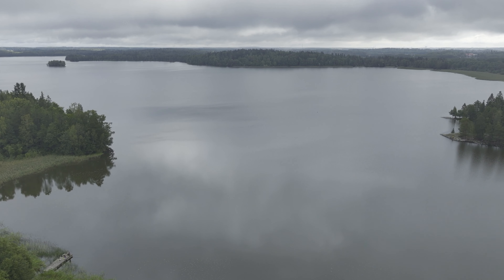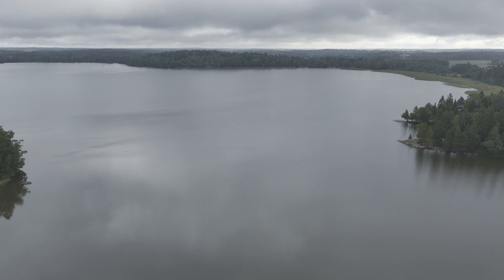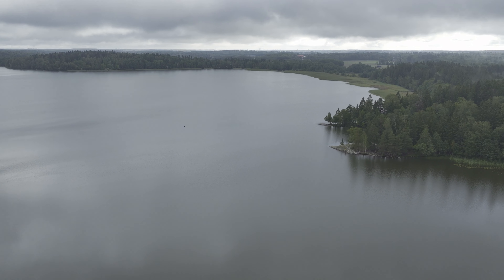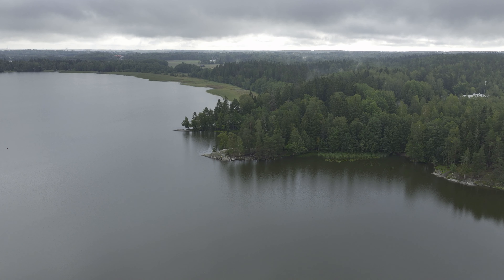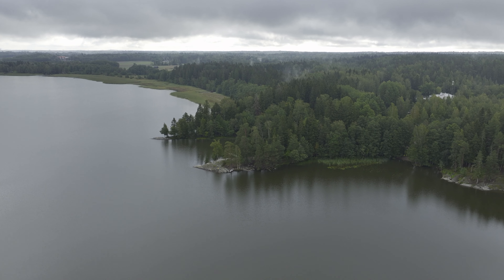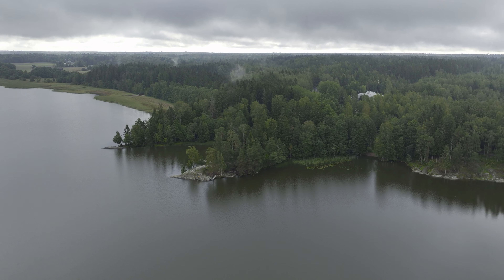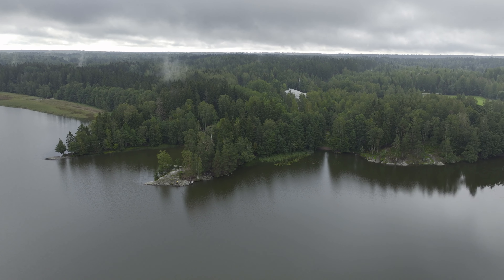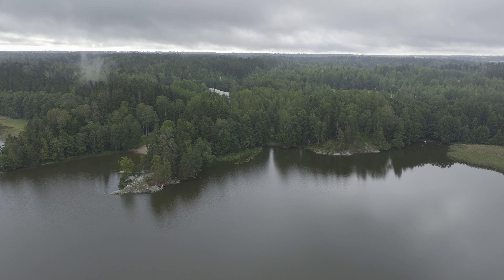Around the corner there is a hidden beach. Before doing this video, I have been in Oittaa many times but I never realized there is a beach outside the main beach. When we rotate, just behind this area surrounded by forest and rock, there is a small area with a small beach there.